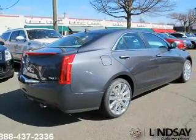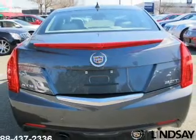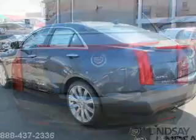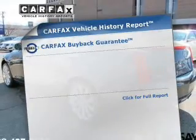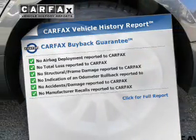Treat yourself to a premium sound system. You will appreciate the safety feature of anti-lock brakes, and memory settings are one of many features. Know the history on this ride and greatly reduce your buying risk with the included Carfax Vehicle History Report.